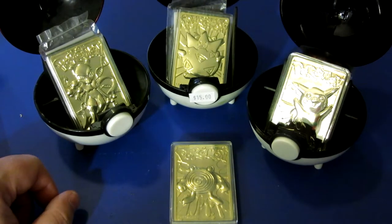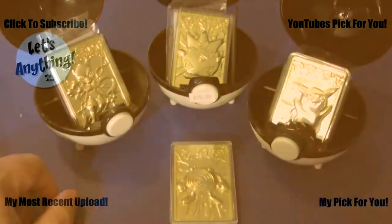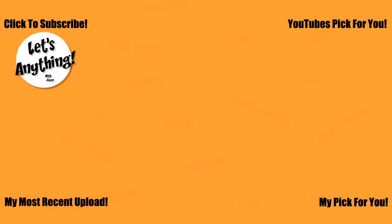Let me know what you think of these cards and which one you think is the coolest. See you guys later — bye-bye.